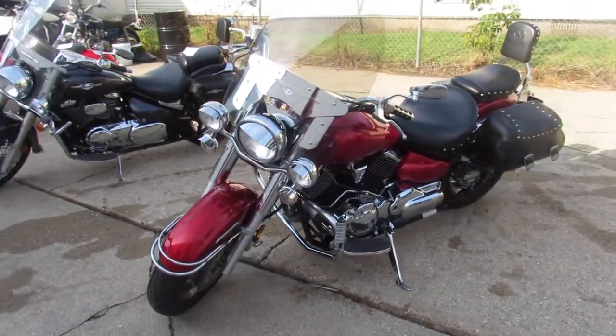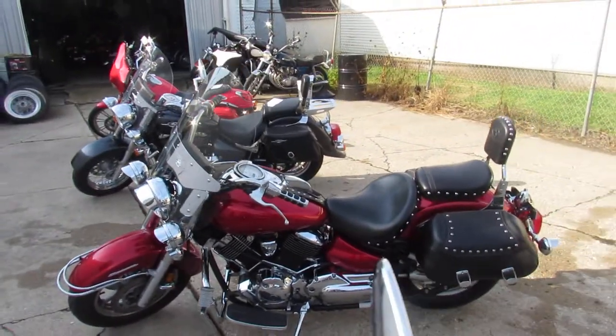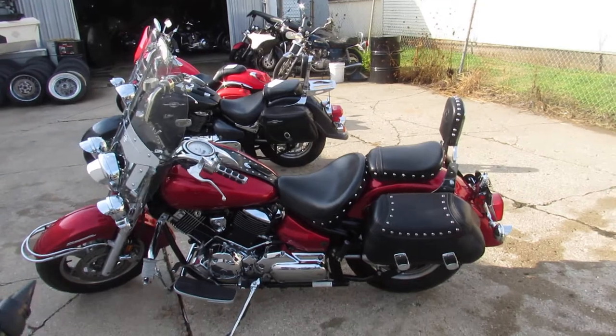It's got windshields, saddlebags, backrests, luggage racks, floorboards, tons of chrome. It's got engine guards and highway pegs.